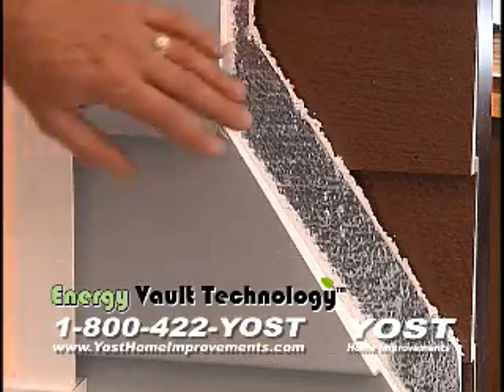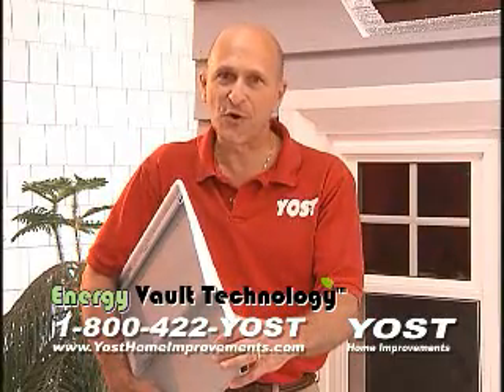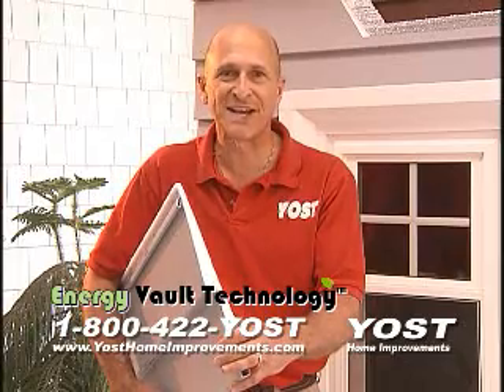With Energy Vault Technology, we insulate the wall first and then install our innovative Energy Vault Siding, keeping your home warmer in the winter and cooler in the summer.